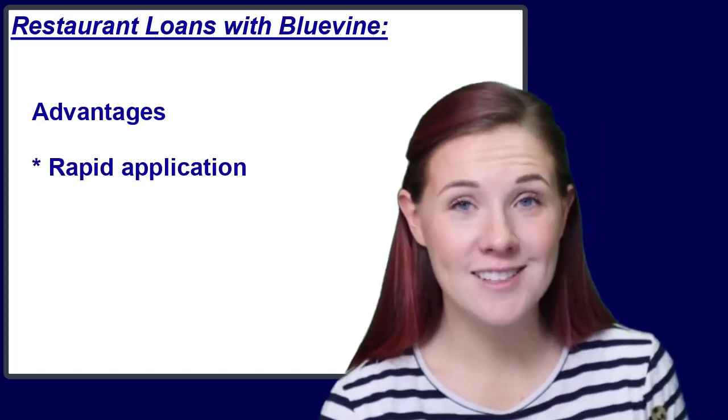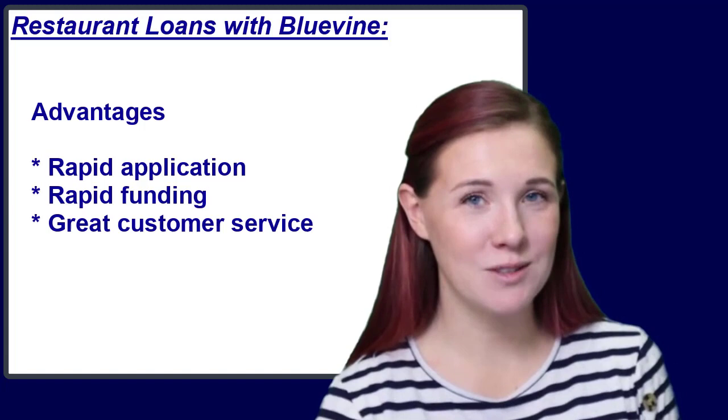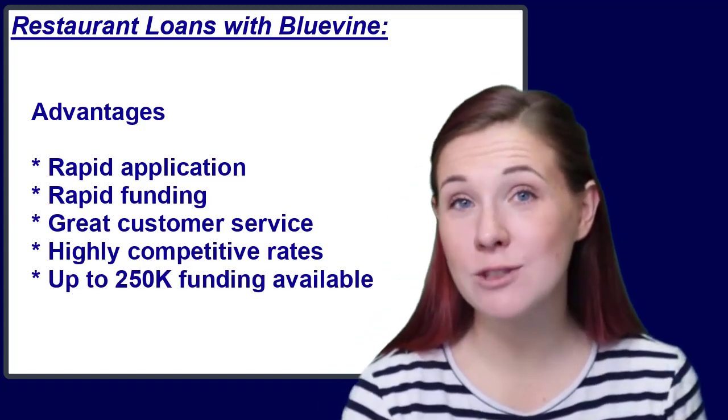Getting a line of credit from BlueVine can be a great alternative because their process is quick and simple. The advantages of working with BlueVine are straightforward: they have a quick and easy online application process, funds could be available in a matter of hours, a great reputation for customer service, highly competitive rates for their business line of credit, and funding of up to $250,000 available.